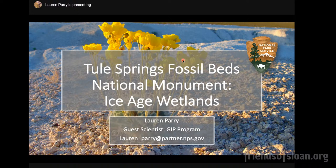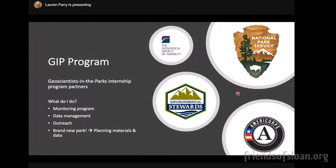My name is Lauren Perry. As Jim said, I'm a recent graduate of UNLV with my doctorate in paleontology. I'm starting my new position as the guest scientist for Tule Springs Fossil Beds National Monument, and I wanted to discuss some of the science behind these ice age wetlands preserved here in Las Vegas. This program is a partnership through the National Park Service between several agencies, including GSA, the Environmental Stewards Program through Conservation League, and AmeriCorps. My principal role as guest scientist is to work on the Fossil Monitoring Program, but I also do data management and outreach like we're doing today.